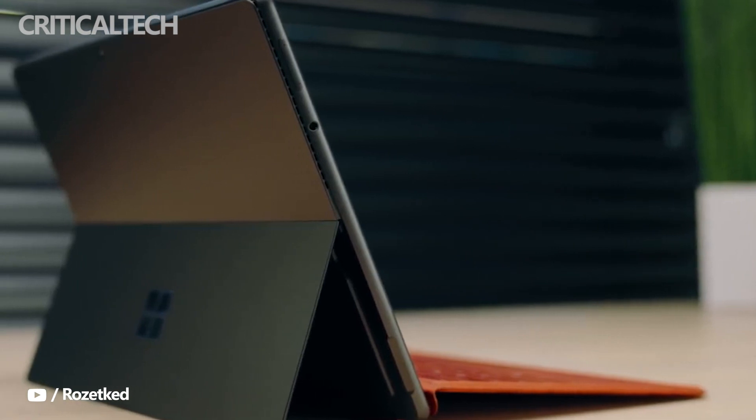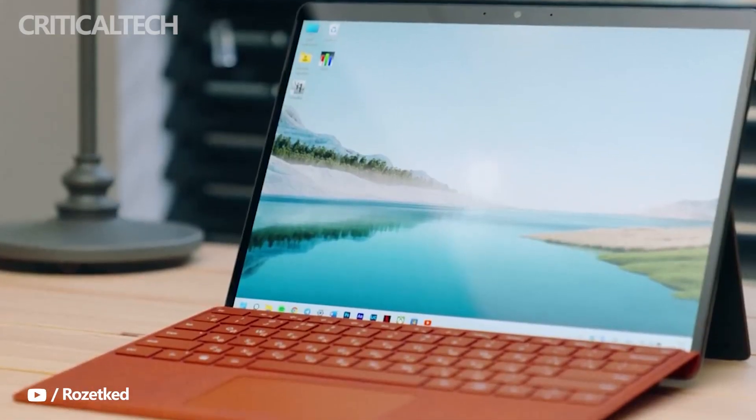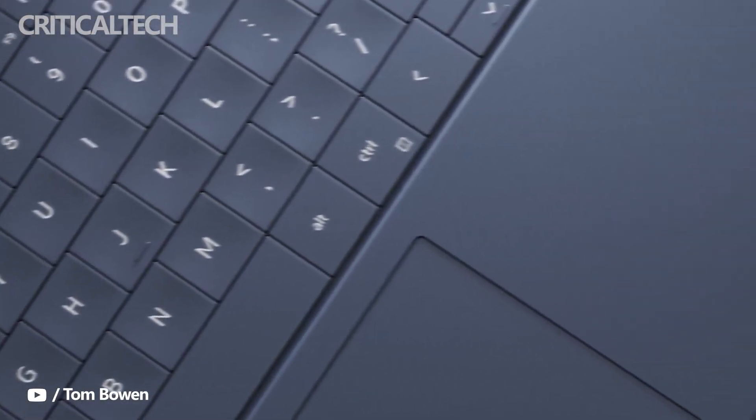We really liked the Surface Pro 8's signature keyboard and Slim Pen 2 active stylus when we reviewed it. The keyboard was comfortable to write on and packs a carbon fiber layer, also coming with a dock for the Slim Pen, which previously was not available.